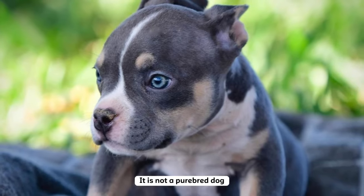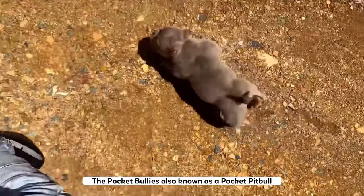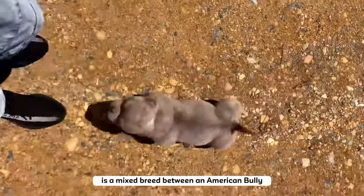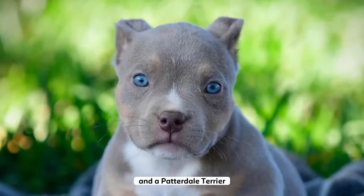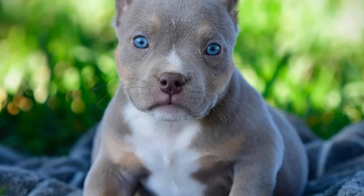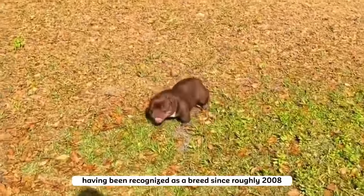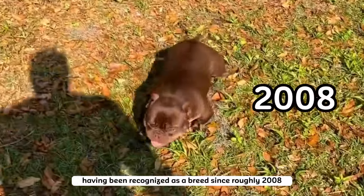It is not a purebred dog. The pocket bully, also known as a pocket pitbull, is a mixed breed between an American bully and a patterdale terrier, making it smaller than a standard bully. The micro bully is the most recent addition to the scene, having been recognized as a breed since roughly 2008.